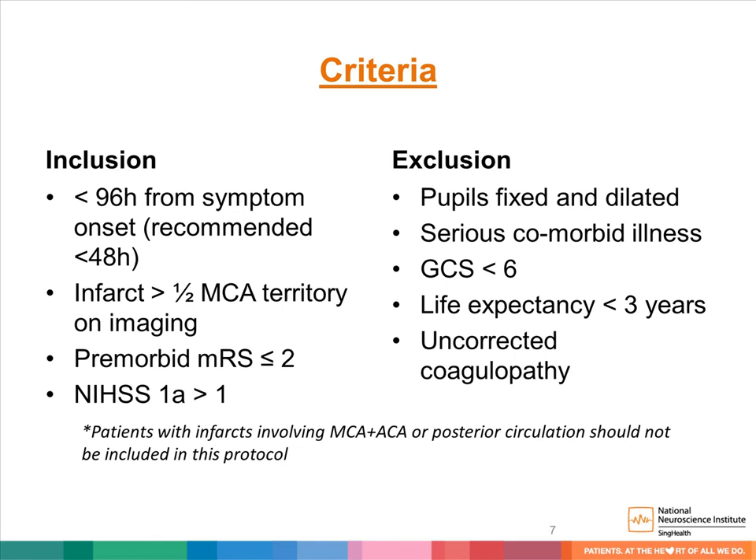Not all patients with large cerebral infarct in the middle cerebral artery territory may benefit from early decompressive craniectomy. It is important to look at inclusion and exclusion criteria. Patients with abysmal prognosis — such as fixed and dilated pupils, serious comorbidity increasing surgical risk, Glasgow Coma Scale at presentation less than 6, or overall life expectancy less than 3 years — may be unsuitable for early prophylactic decompressive craniectomy.